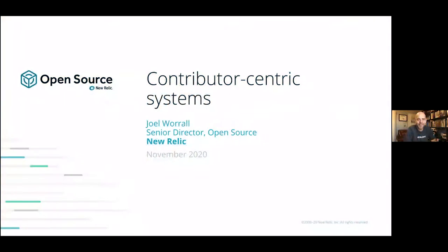Well, hello everyone. Thanks for taking a few minutes to sit with me and walk through this content. We're going to be talking about a concept that maybe the terminology is unfamiliar, but hopefully it is familiar in our common aim. It's called contributor-centric systems. I'm Joel Worl, Senior Director of Open Source from New Relic, and glad to be walking you through this material today.